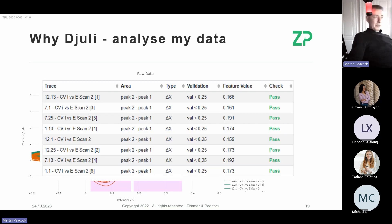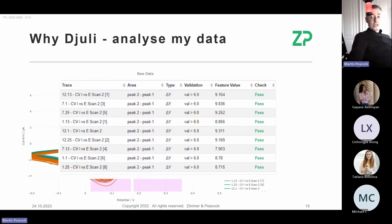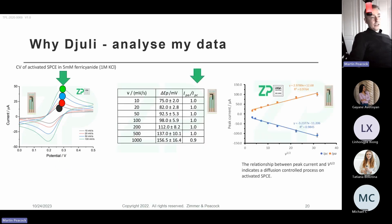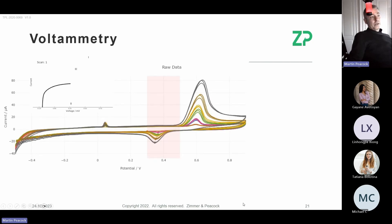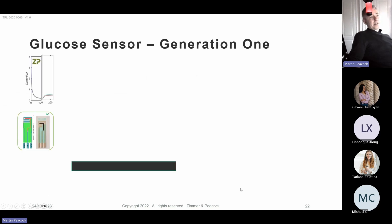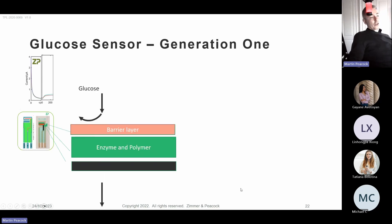We can look at peak-to-peak separation and peak-to-peak height. We can write pass/fail criteria: if peak-to-peak separation is below a threshold, pass; otherwise fail — that's how we automate analysis. We can also look at voltammetry as a function of scan rate, which academics favor. More typically for us, we gather voltammetry as a function of analyte concentration, tell Julie the concentration, and it plots signal versus concentration — making those correlations, which is central to our biosensor work.